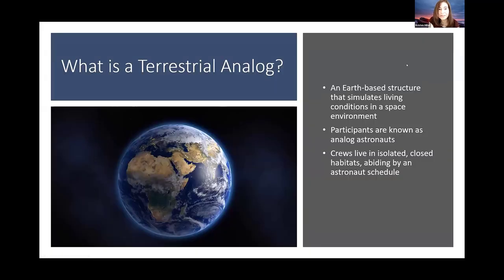For those of you who are not familiar with the term: what is a terrestrial analog astronaut habitat? A terrestrial analog is just an Earth-based structure that mimics the conditions that astronauts live in in a space environment — whether that space environment is the ISS in lower Earth orbit, or whether it's a future settlement on the surface of the moon or Mars. The habitats are built and designed so that they are very similar to what life will be like in those settlements.